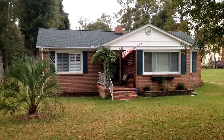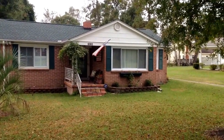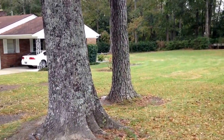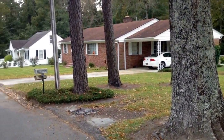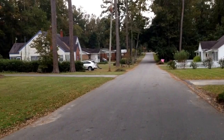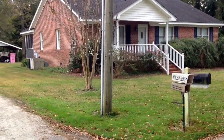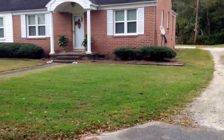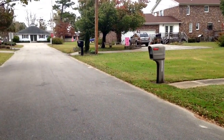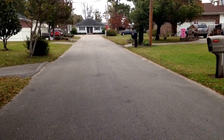This is 4001 Milligan Street, Florida, South Carolina. This is the neighborhood, and back to the main road which is right there. So very convenient to everything.